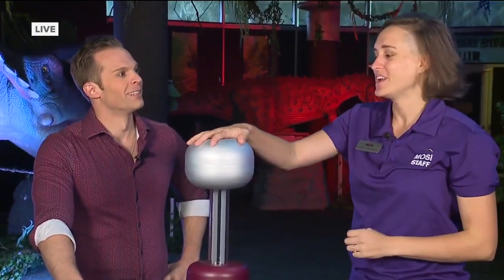As she starts to build up charge as part of the machine, you might start to see her hair start to raise up a little bit. It might not be a super staticky day today — it really does sometimes depend on the weather.